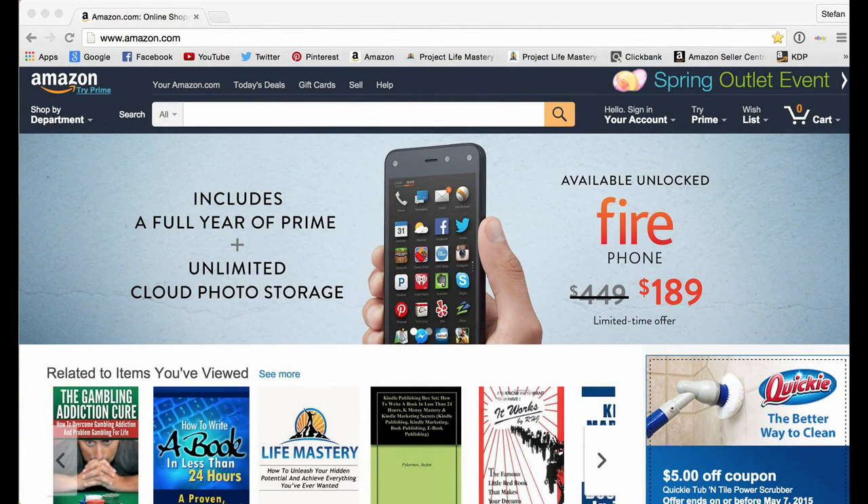Hey, this is Stefan from K-Money Mastery. In this video I'm going to give you a brief overview of how Kindle publishing works. Right now I'm on Amazon.com — you're already familiar with Amazon. Amazon is the number one online retailer in the entire world, a multi-billion dollar company with millions of users going to Amazon every single day to buy stuff.